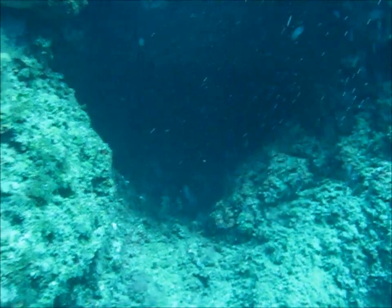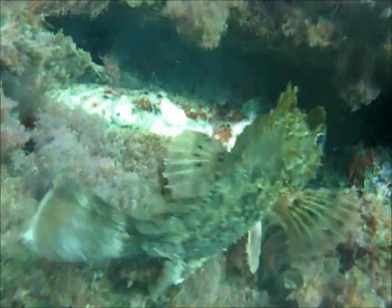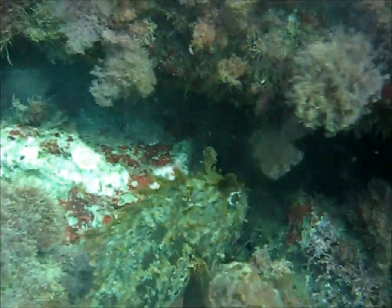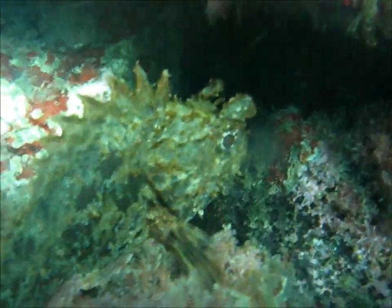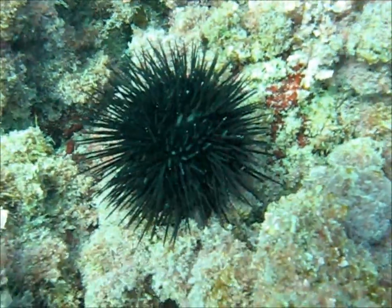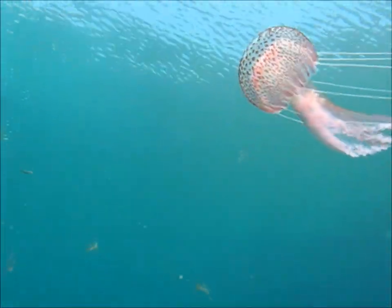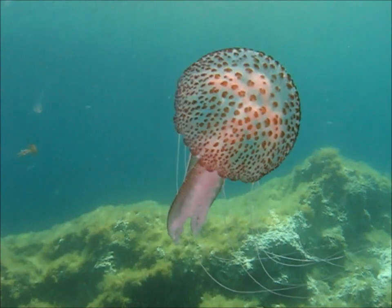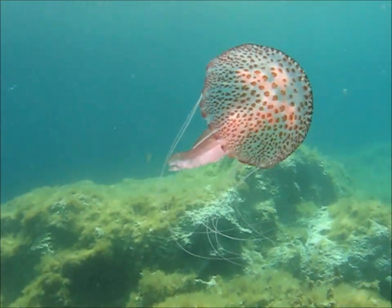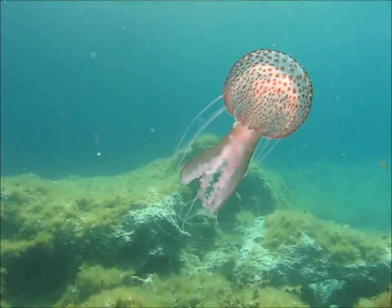As we look back, that is where we have exited the L-shaped swim-through. Next we come across a rather splendid scorpionfish, spines raised as a defensive mechanism — they can give you quite a sting. And here is the sea urchin, leading on next to the ubiquitous jellyfish. Those tentacles have stung me on several occasions now, and I promise you I am in no hurry to get stung again.